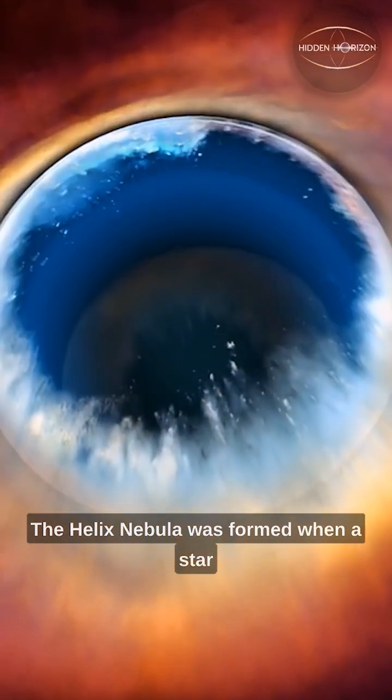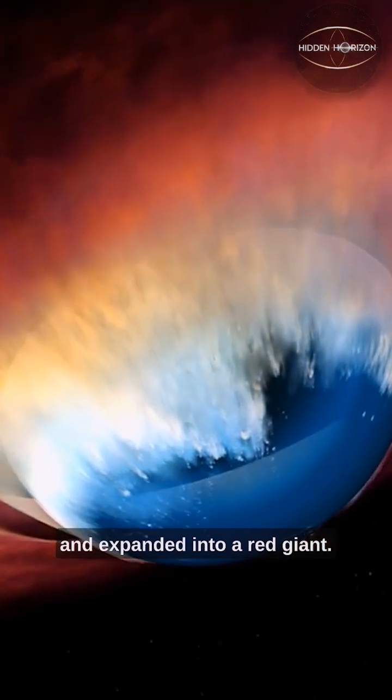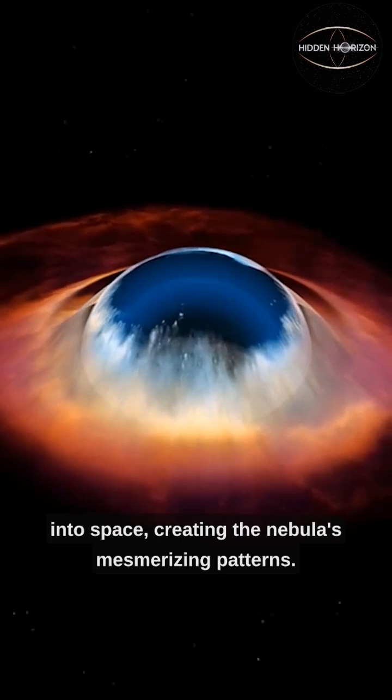The Helix Nebula was formed when a star similar to our sun exhausted its nuclear fuel and expanded into a red giant. The outer layers of the star were expelled into space, creating the nebula's mesmerizing patterns.